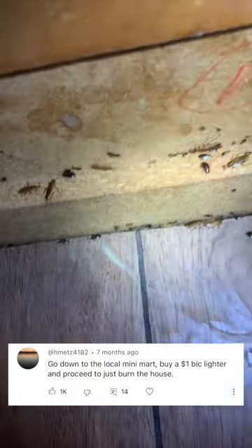Finding a cockroach infestation as huge as this may seem impossible to get rid of. Someone wrote: go down to the local mini mart, buy a $1 big lighter and proceed to just burn the house down. That may seem like the easiest option, but there are actually plenty of other options.